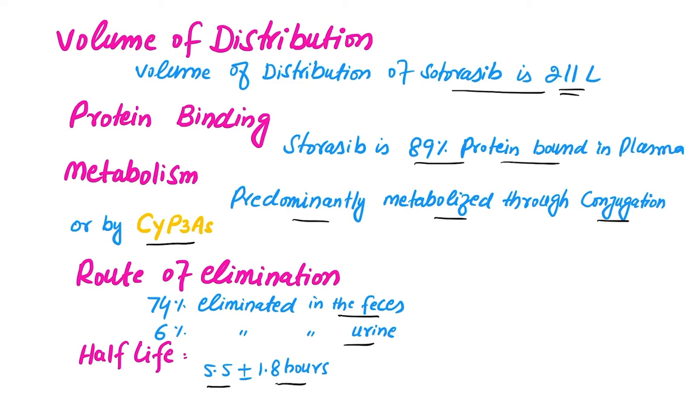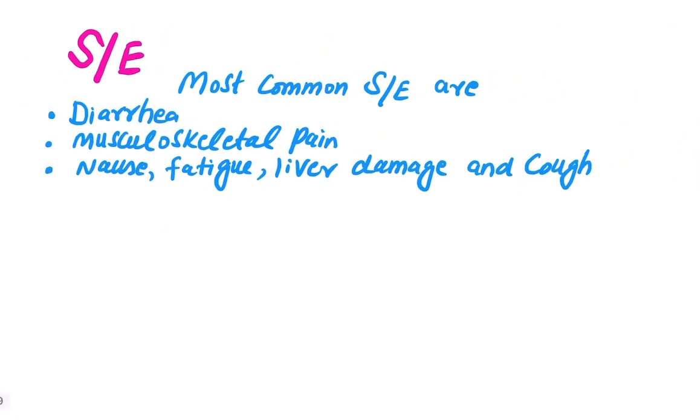The half-life of Sotorasib is 5.5 plus or minus 1.8 hours. The most common side effects are diarrhea, musculoskeletal pain, nausea, fatigue, liver damage, and cough. It can also cause interstitial lung disease. Screening before starting Sotorasib is very important — the patient is screened for liver damage, LFTs are done, and a chest X-ray is mandatory before starting.